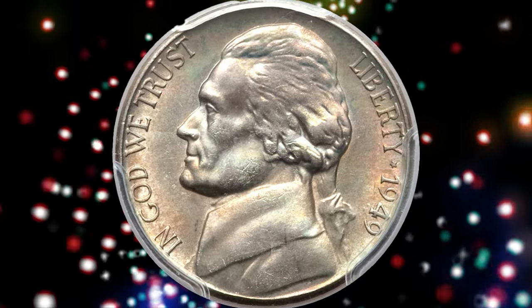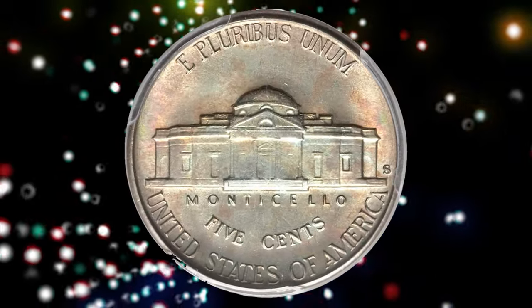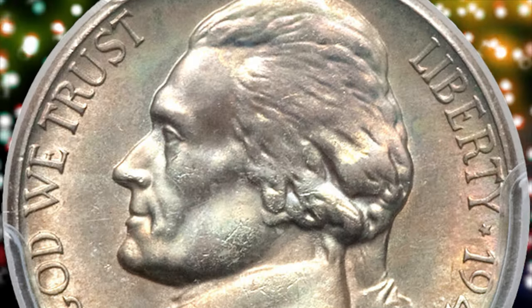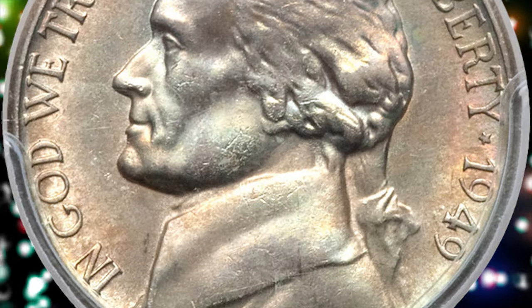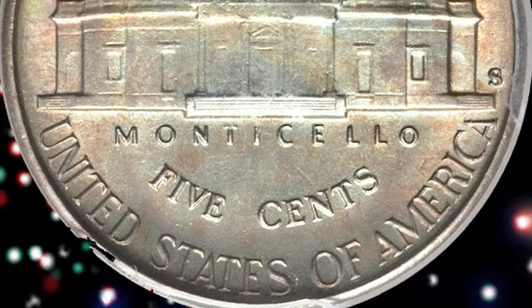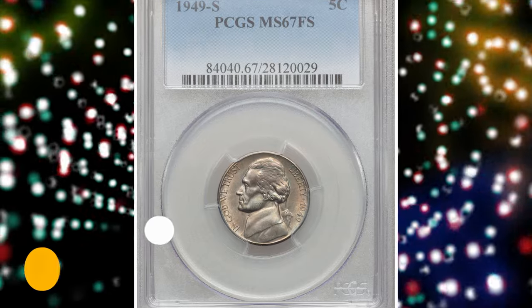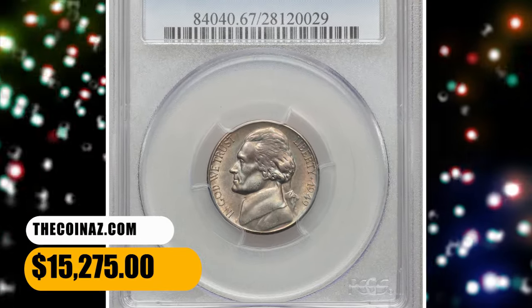As Bernard Naginga's commented in his 2002 series reference, rolls are sometimes available. However, four original rolls would need to be found in order to locate a single full steps coin. Condition is obviously a problem for this issue as well, with so few high-grade examples certified. This specimen ended up selling for $15,275.